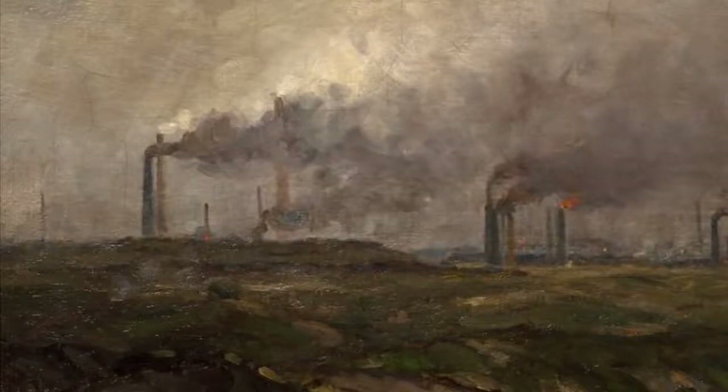Hello, my name's Carol Thompson and I'm Senior Curator at Wolverhampton Arts and Culture. I'd like to spend the next few minutes just talking about a painting in our collection called Black Country Skyline.